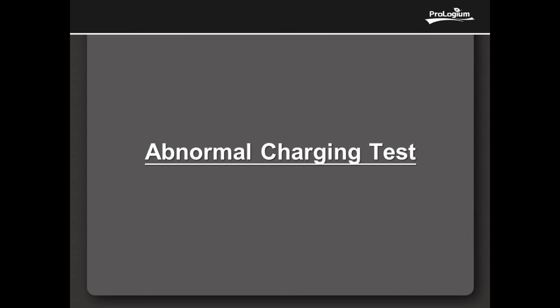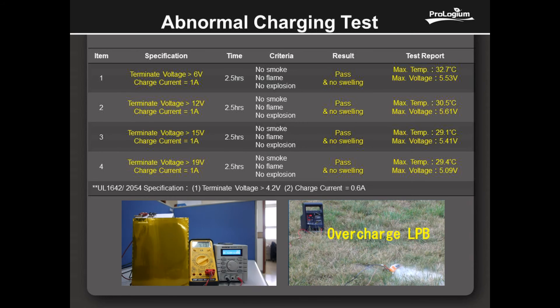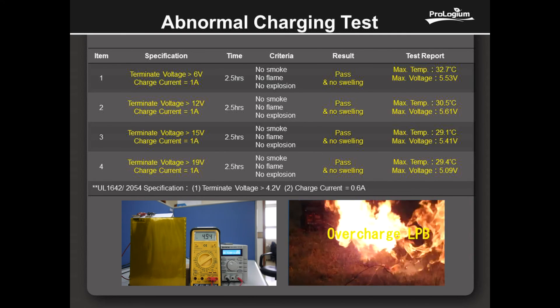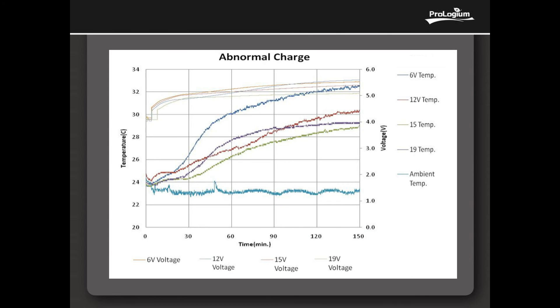The abnormal charging test charged cells to 6V, 12V, 15V, and 19V with continuous 1A current. The results indicate the FLCB possesses higher safety performance than the UL 1642 or 2054 standard.